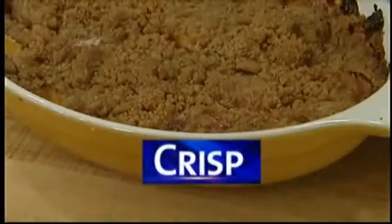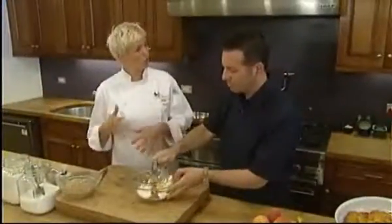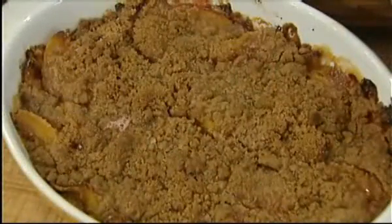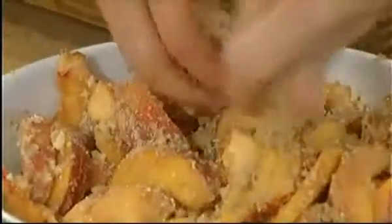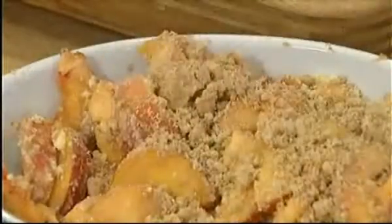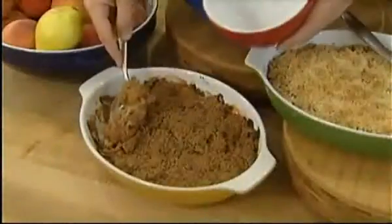Her crisp has a bit more sugar than the other two desserts — there's equal amounts of sugar to flour, so a lot more sugar than in a crumble, and more butter also. The combination of brown and white sugar allows for a crispier topping. She spreads the mixture evenly over the top, not worrying about the size of the pieces, to get those really big yummy pieces that everybody fights over. After a half hour, the crisp is ready to serve.